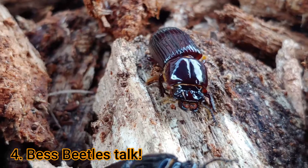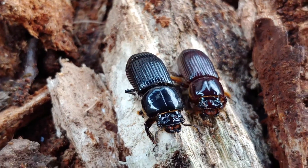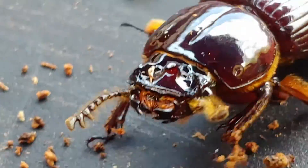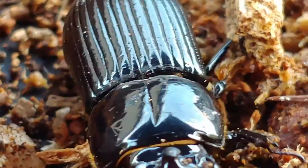Reason number five why bess beetles are so cool: well, they talk. They can make more than 14 different kinds of sounds as they communicate with each other, or they may make these sounds to startle a predator. It's a fascinating insect with many different sounds and many different meanings to their sounds within the social network of their family.